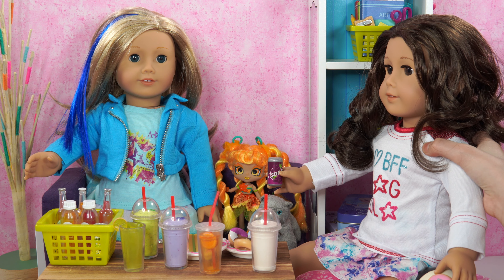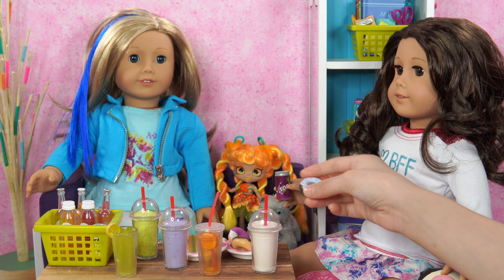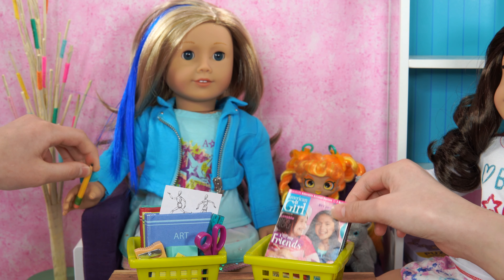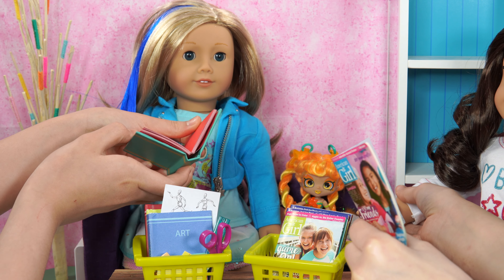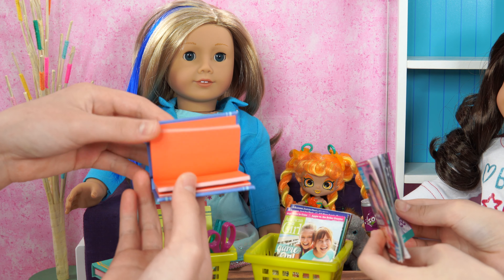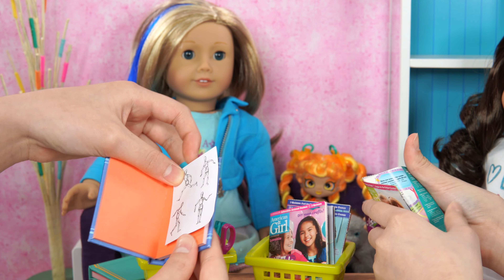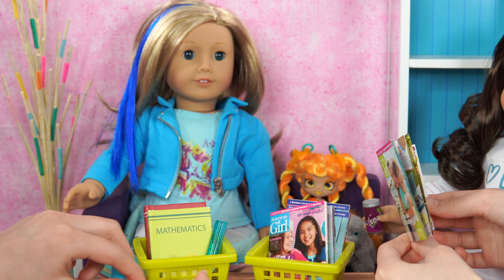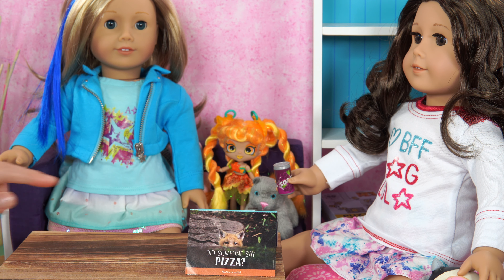This donut tastes yummy. I'm thirsty. This lemony will do. Time to study. A pencil. Flip, flip, flip, flip. This looks interesting. Flip, flip, flip. How about I doodle? Striple, striple. Flip, flip, flip. I can use a sclipper to make something. Look at a quiz. On this magazine, it says, did someone say pizza? That fox looks too funny. I'm going to play with my phone.